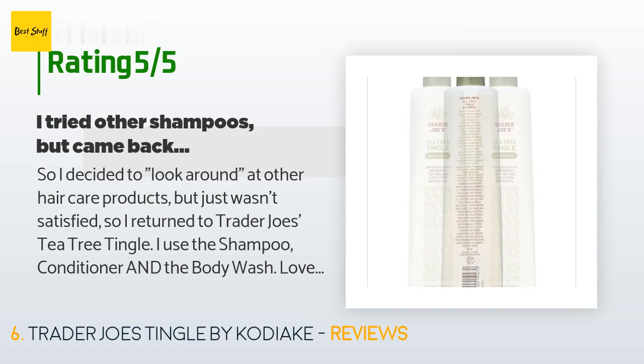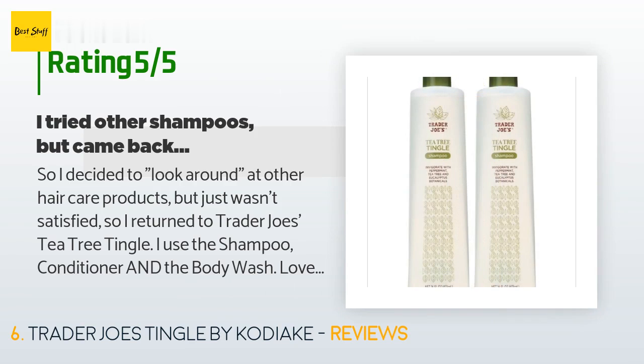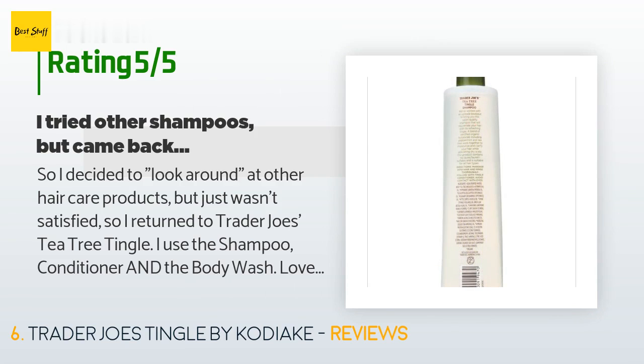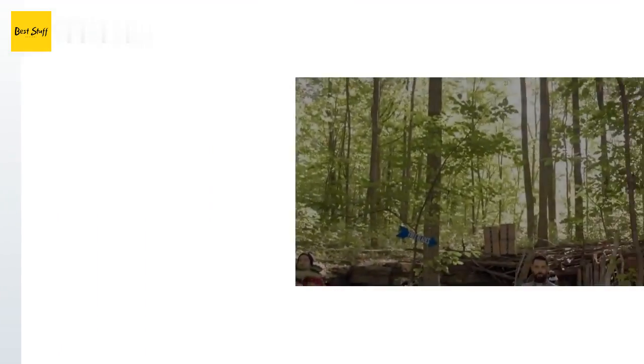This product has an average of 4.3 stars from more than 34 customer reviews. A customer said: "I decided to look around at other hair care products but just wasn't satisfied, so I returned to Trader Joe's Tea Tree Tingle. I use the shampoo, conditioner, and the body wash — love it."